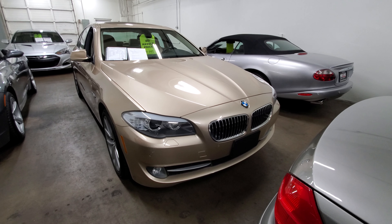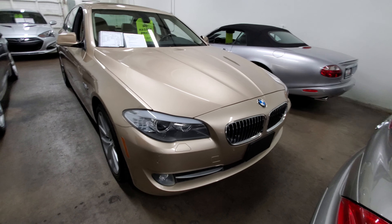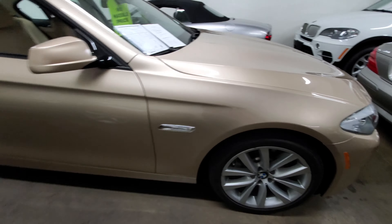Up for sale we have our 2011 BMW 535i. This vehicle has only 78,000 miles on it. Beautiful condition — the car is immaculate inside and out.